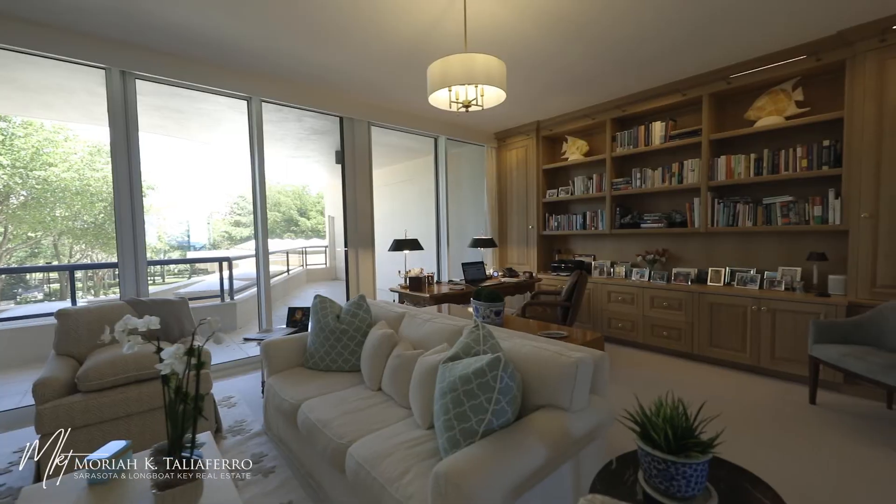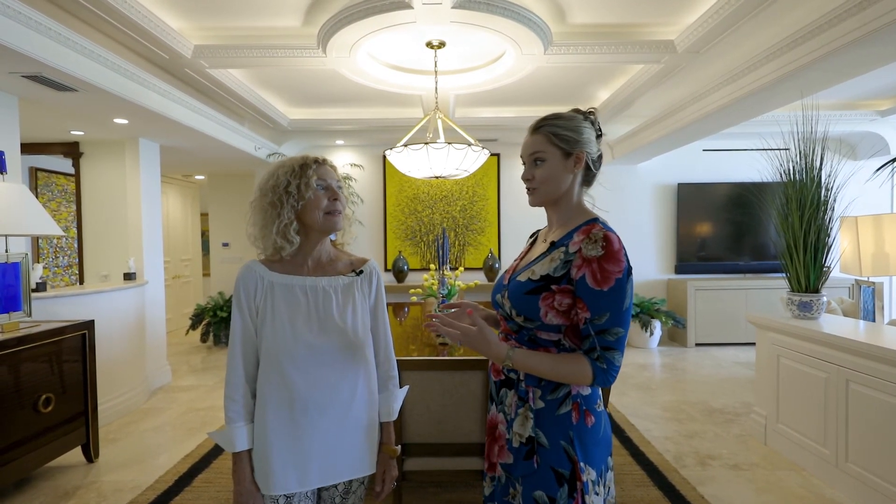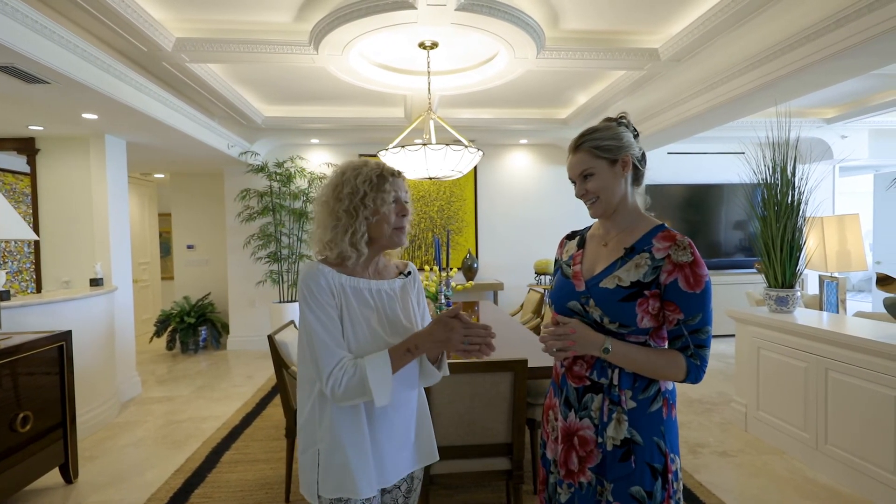I'm here with my colleague Laura Pearson with Premier Sotheby's. She and Carmen Baskin are the listing agents of this phenomenal residence that we're about to see here on Longbow Key. Before we get a full tour of the residence, I wanted Laura to give us a brief overview of just the history on this residence, because it's quite unique and very interesting.